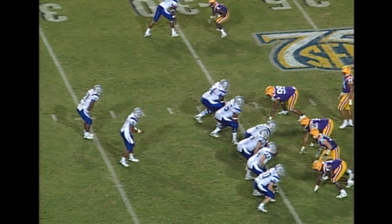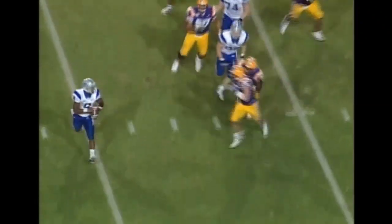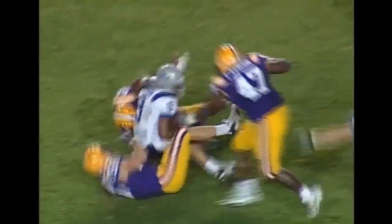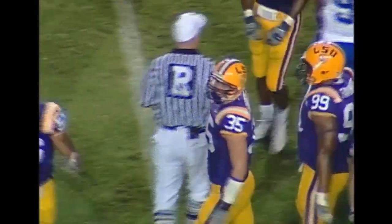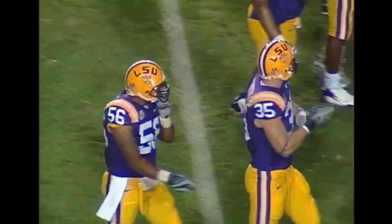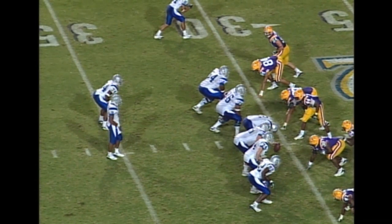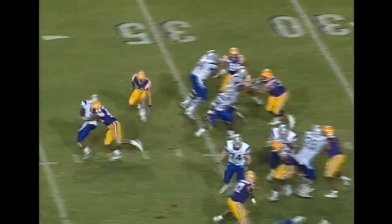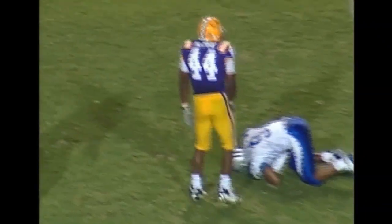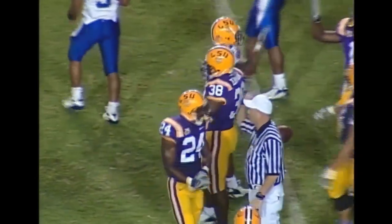3rd and 15 here. Two receivers right and one left. Rolling to the near side — he is being pursued and he is going to go down for a huge loss, back at the 44-yard line. Luke Sanders was back there to get him along with a couple of others. Shotgun formation with Branton back there with Dasher — Tiger blitz, they got him again, back at the 42. Danny McRae came untouched that time.